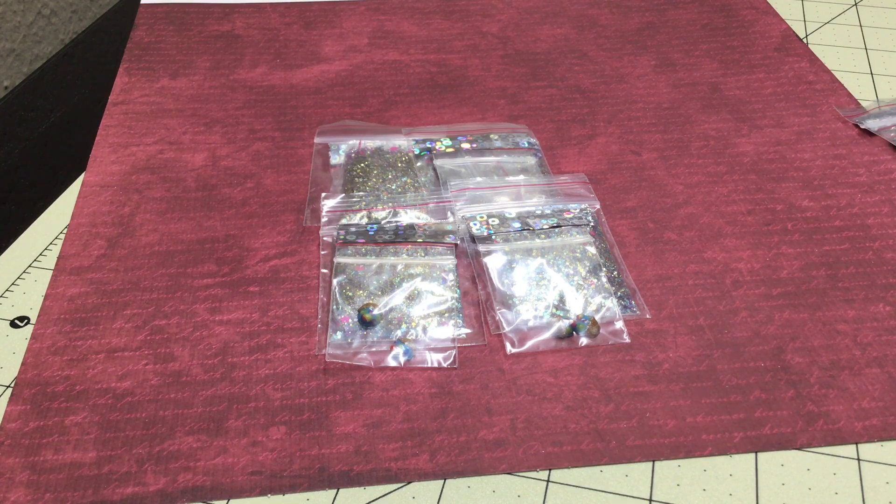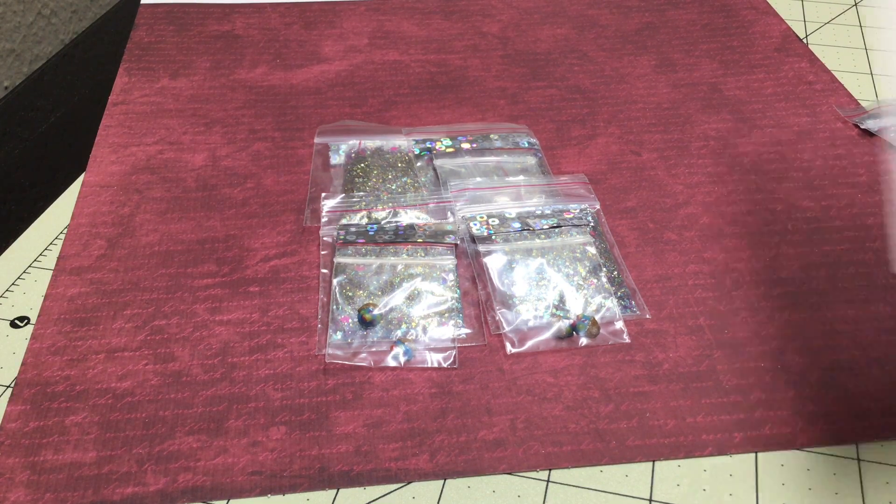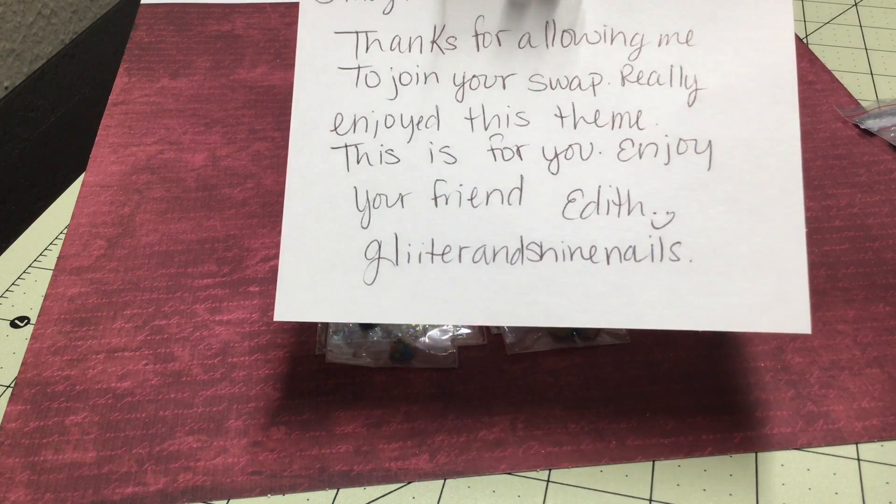Hi everyone, I have here another swap reveal and this one is from Edith Mercado — I believe I'm saying it right. She goes by Glitter and Shy Nails. She sent a little card that says: 'Stacy, thanks for allowing me to join your swap. Really enjoy this theme. This is for you. Enjoy, your friend Edith, Glitter and Shy Nails.' So you can go over and subscribe to her.